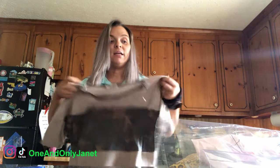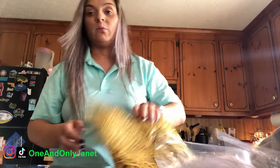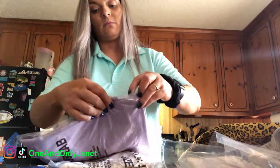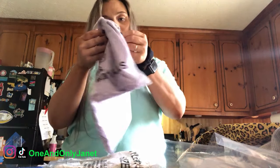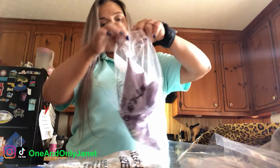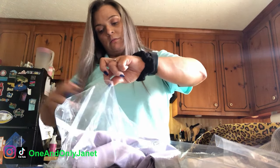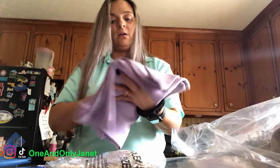That might be too big — we'll have to try that of course. How do you open this bag? There we go. Whoa, what material is that? And then this one, which looks way too big too.